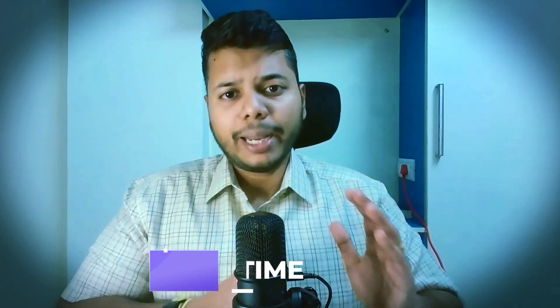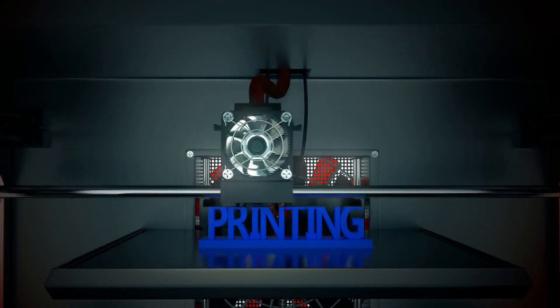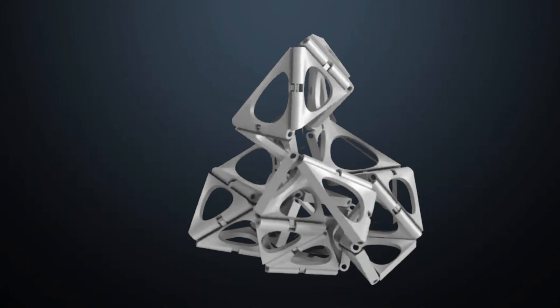So 4D printing is basically a concept where 3D printing technology is combined with another dimension called time. With this extra dimension, the 3D printed objects can change their shape dynamically once they receive an external stimulus like heat, moisture, current, magnetic field, and many more. Let's look at five applications where it's really useful and research is being conducted in a major way.